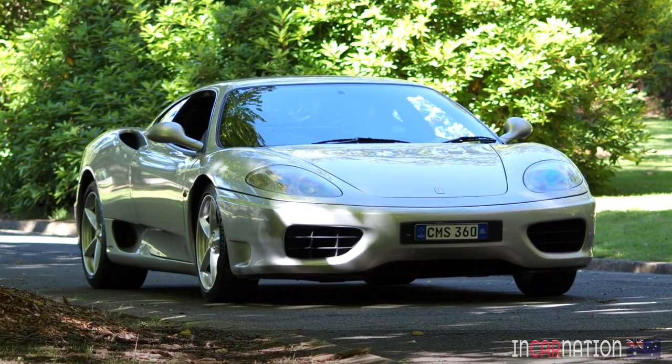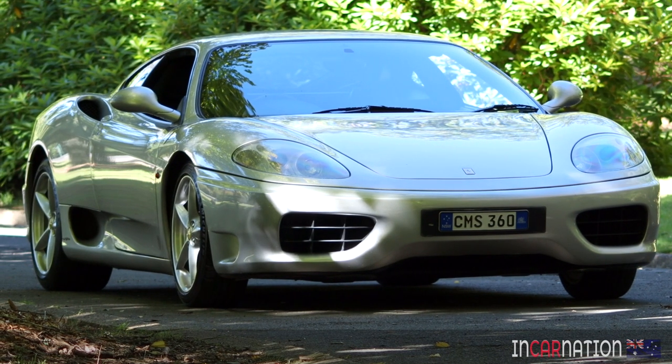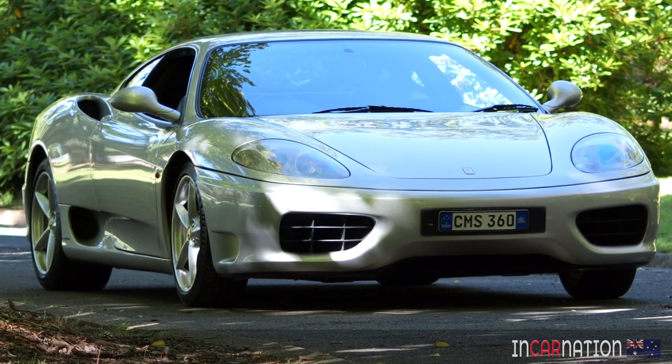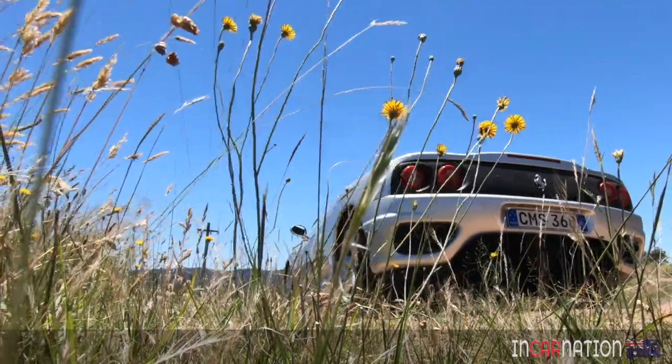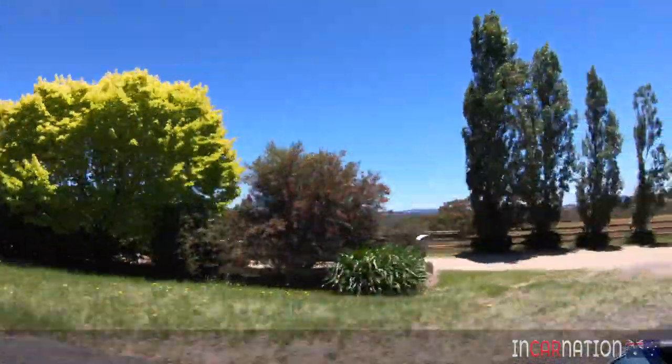It also seems fairly under-tired at the front — only 215 section tyres up front, which is quite small, with 275s at the rear. That's a big difference. Like most Ferraris, it's a little bit of an issue — even the current Ferraris are all under-tired at the front. Race cars use a much wider tyre on the front. On the road it's not really an issue, but on a track you'd feel it straight away.